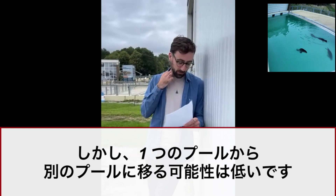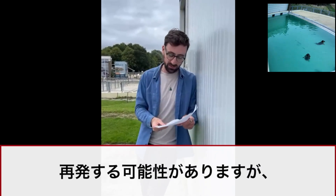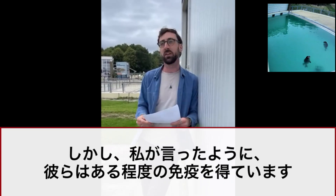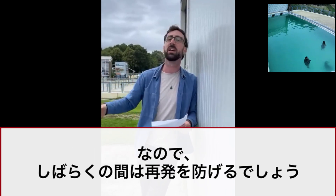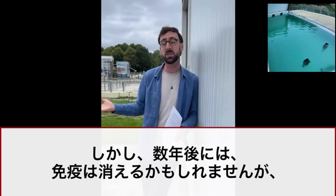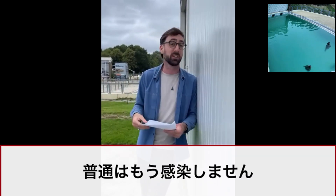Like herpes in humans, is there a risk of reoccurrence once a seal is infected? There is a chance of reoccurrence, but as said, they get some immunity, so not for a while. After a couple of years it is possible, but by that time they will also be older adults, and because they are stronger in general they normally don't get it anymore.